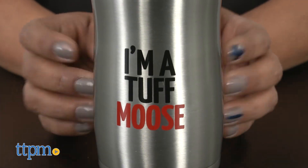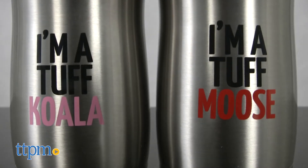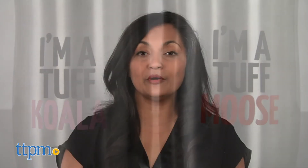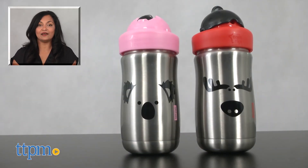The Tough Stuff Tumblers, koala and moose, are each sold separately and are for ages 18 months and up. These are made by Tommee Tippee. For more information including where to buy and current pricing, come find us at TTPM and make sure to subscribe to our YouTube channels for more reviews every day.